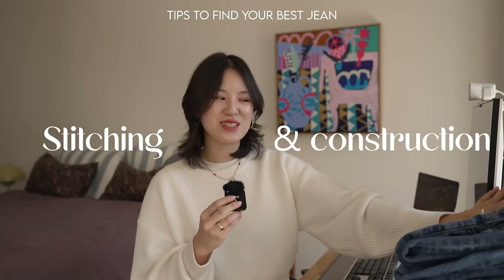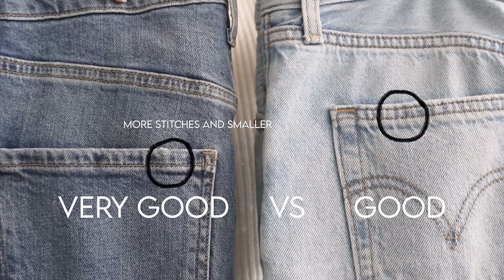If you're looking for quality jeans, always check the stitching and construction. One of the most noticeable differences between affordable and more expensive jeans is the stitching. On more affordable, slightly lower quality jeans, the thread tends to be thinner and the stitches are longer, meaning fewer of them. Whereas on more expensive jeans, the thread is thicker and the stitches are smaller and more numerous.